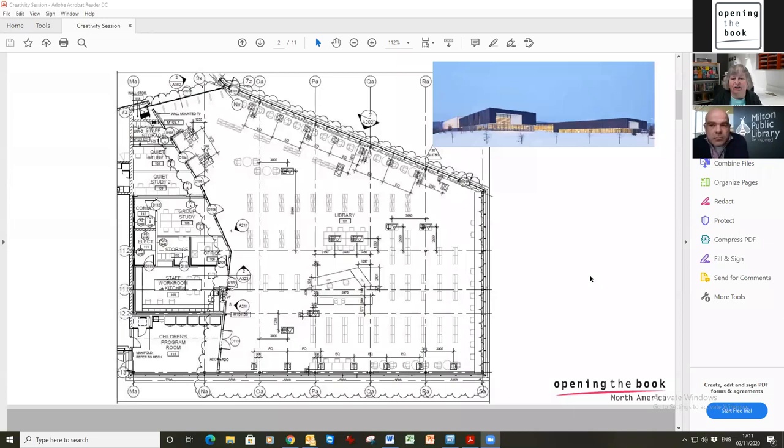I'm going to show you the particular layout for the Sherwood branch at Milton Public Library, and in a moment I'm going to ask Mark Williams, the CEO and Chief Librarian, to share his views of how the new design developed. So I want to start with where we began. This is the building — a large new building with a twin pad arena, a pool, and lots of facilities. The library area has full glazing all the way around.